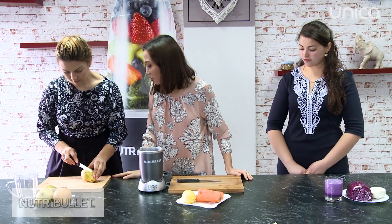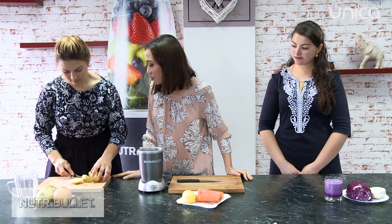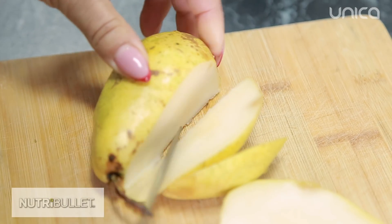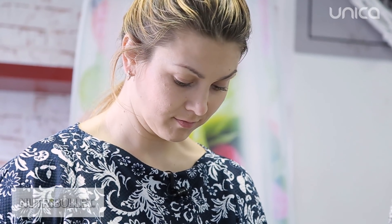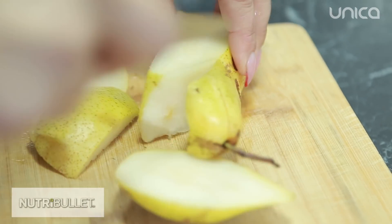Perele sunt foarte recomandate în procesul remodelării corporale și nu doar în acest proces, deoarece conțin substanțe biochimice care au efect laxativ pentru organismul nostru. Dacă vei consuma pere în fiecare zi, atunci vei preveni infecțiile urinare și vei combate oboseala.